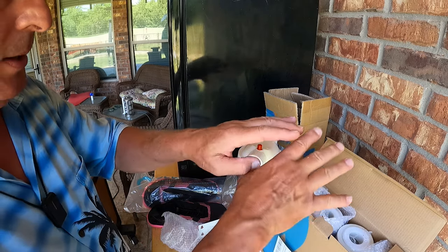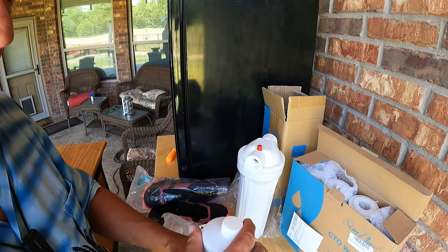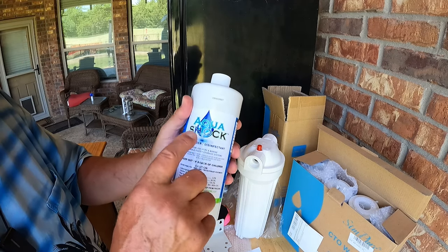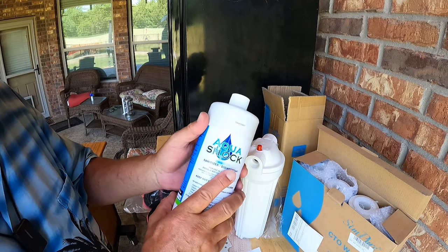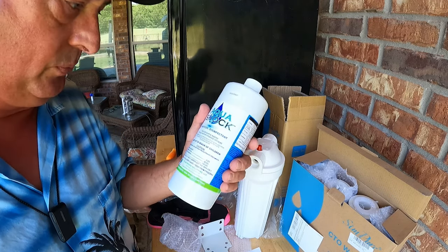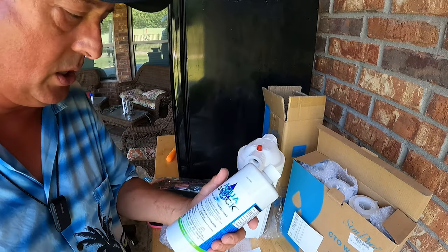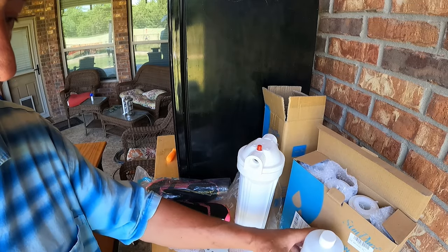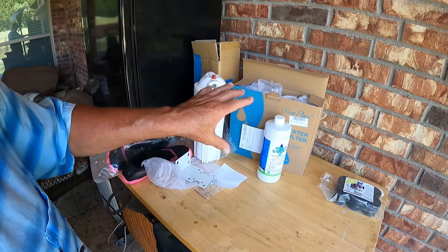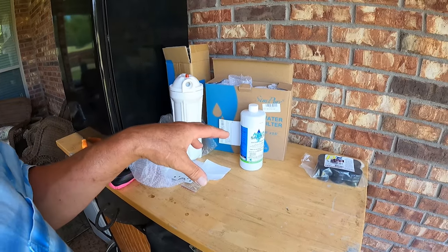It's been a year and it's time to sanitize the onboard water tank. I'm going to use Aqua Shock 2 for that purpose. Last time I used liquid chlorine from the hot tub, but I'm going to try the Aqua Shock — they're not sponsoring this video, I just have the product. That's going to be our water adventure for this video.